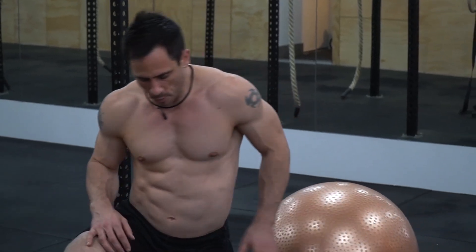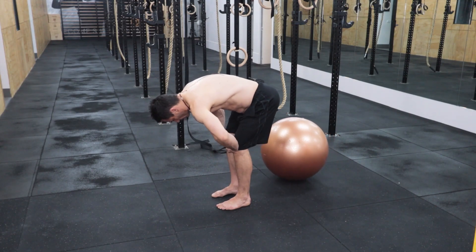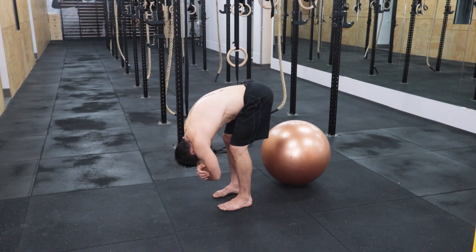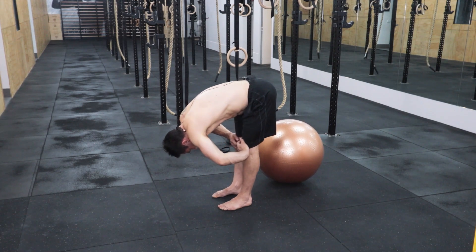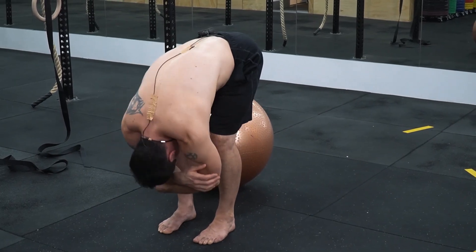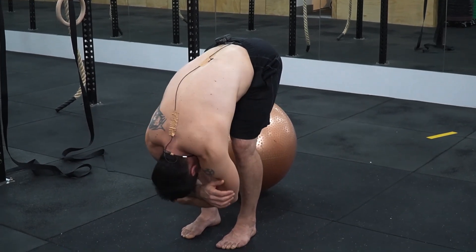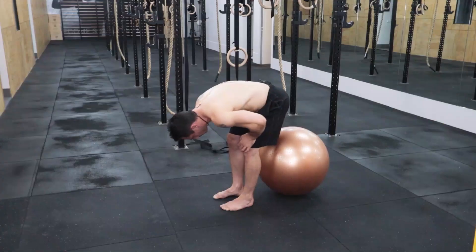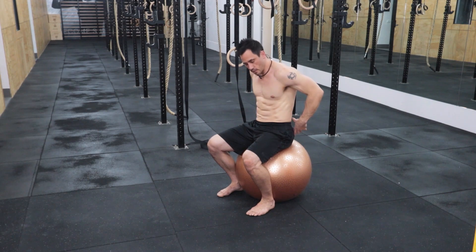To stretch the lumbar spine, here's an easy one requiring no equipment. Bend your knees, round your back as much as you can, then relax and gently bounce. Intentionally don't straighten your legs — bending the knees relieves the hamstrings and allows you to get into the lumbar spine. You can even rock side to side. It's a really nice, gentle lumbar spine stretch. Those are the two areas to stretch: hip flexors and lumbar spine.